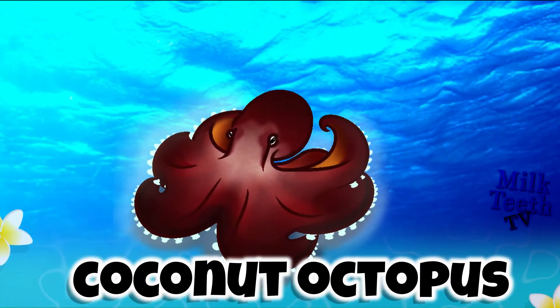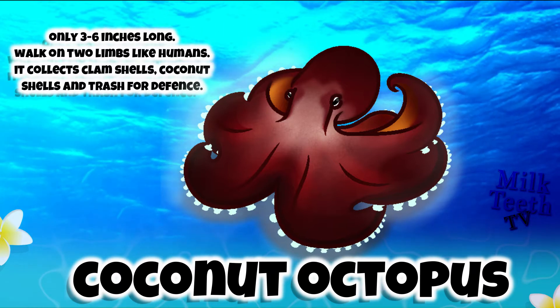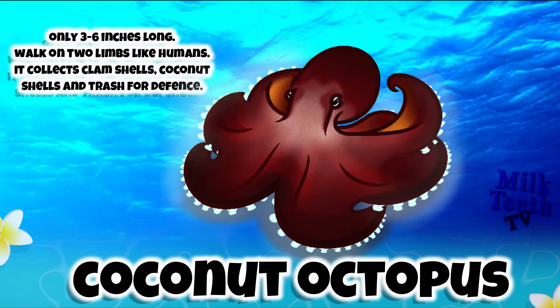The Coconut Octopus. It is only three to six inches long. It is the only octopus that can walk on two limbs like humans. It collects clam shells, coconut shells, and trash for defense.